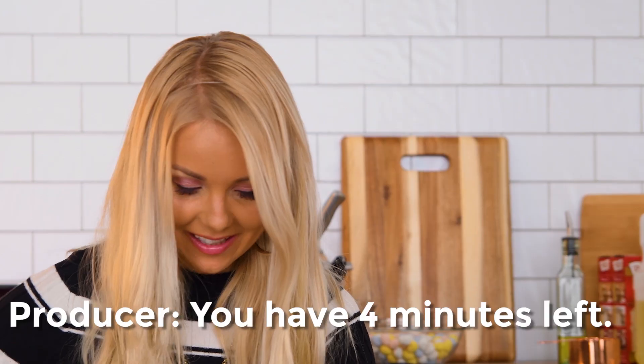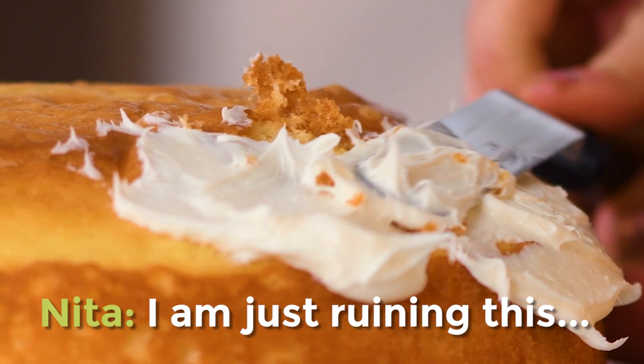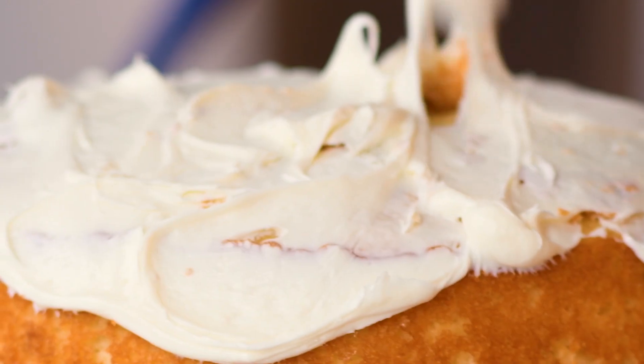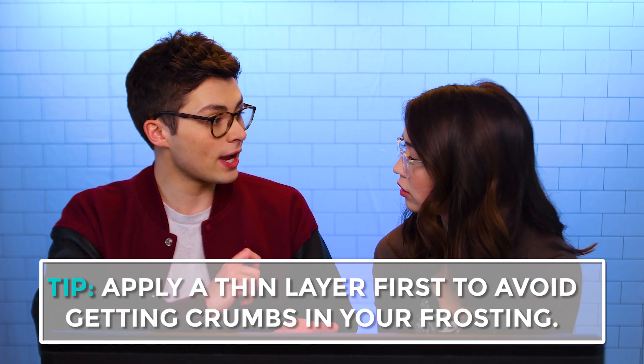You have four minutes left. Oh my gosh, four minutes? I better rush. I'm just taking my time. I'm just ruining this. So my method for frosting is just kind of dump it all on there and then spread it? If you have a really crumbly texture on the outside, do what we call a crumb coat — a really fine layer that you can get crumbs in, and then you do your perfect layer on the outside after that so it looks nice and sealed.